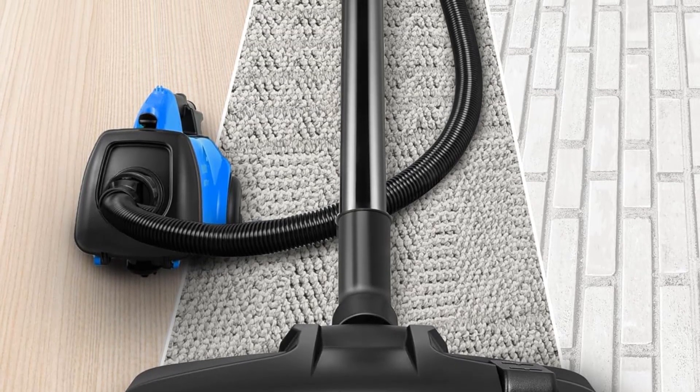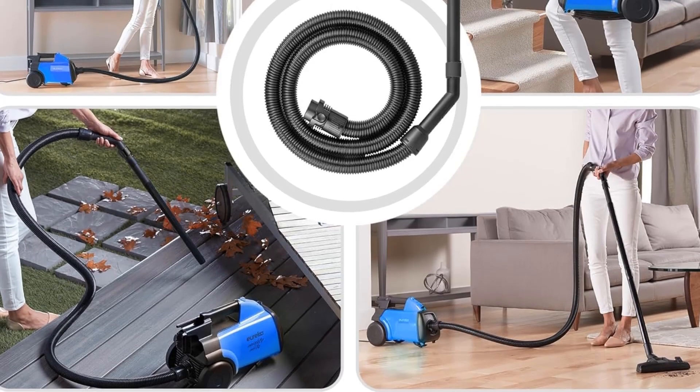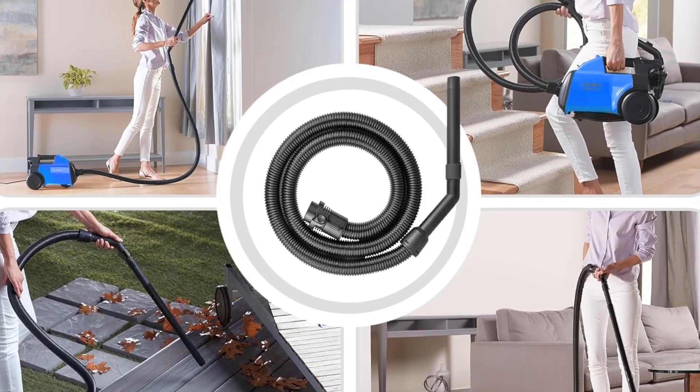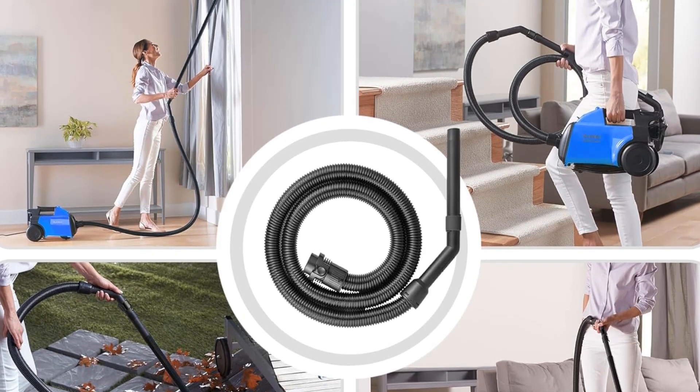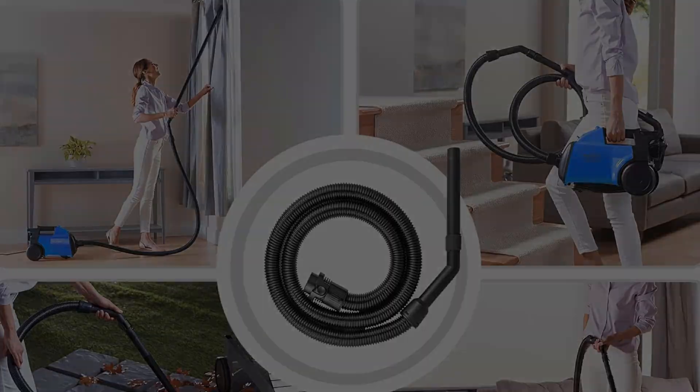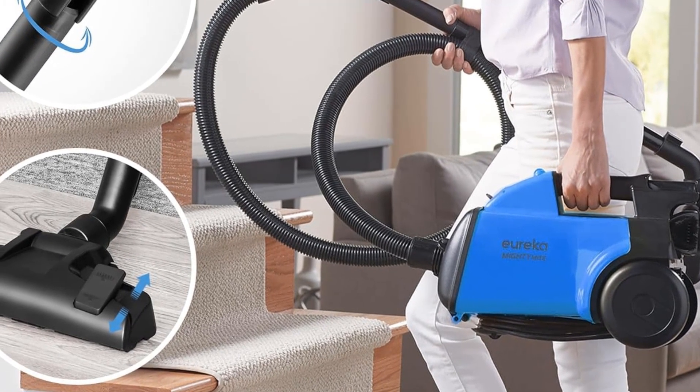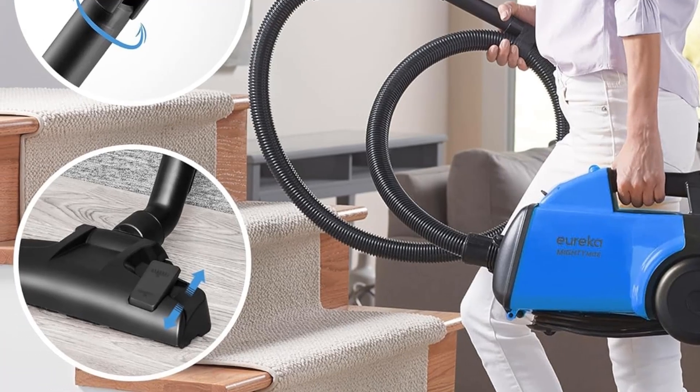Dust cup capacity: 2.5 liters. The lightweight vacuum cleaner weighs less than 9 pounds, allowing you to carry it around the whole house for floor-specific use. Powerful cleaning: the 12-amp motor provides continuous, powerful suction for deep cleaning.